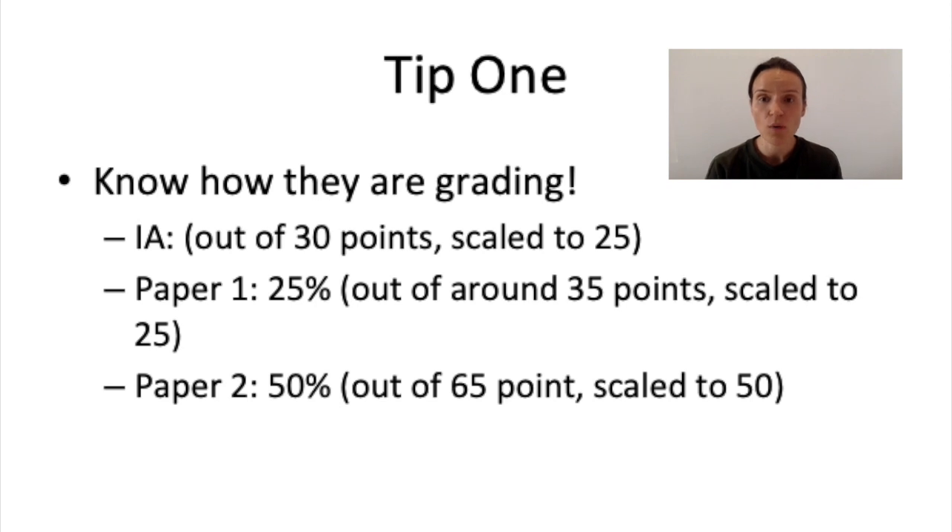Tip number one is make sure that you know how the IB is grading your work. There are three things that go into your IB grade — your one to seven grade for your ESS course. The first is your IA, graded out of 30 points but scaled to 25 because it's worth 25% of your overall IB grade. Your Paper 1 is also worth 25%. Paper 1s are almost always 35 points but scaled down to 25. Your Paper 2 is worth 50% of your grade — taken out of 65 points and scaled down to 50. The IB adds those three numbers together for a score out of 100, then mark bands the 0–100 scores globally on a scale of 1 to 7.